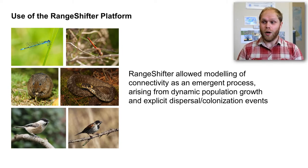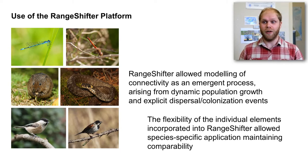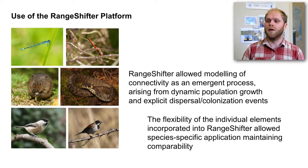Wrapping up with reflections on using RainShifter for this project — overall, we were really happy with it. The main benefit was that it allowed us to simulate dispersal and emergent processes resulting from dynamic population growth and explicit dispersal and colonisation events in the landscape. As that is how connectivity arises in nature, we felt it was a really realistic way of measuring it, compared with other techniques that would require more abstractions and simplified assumptions. The flexibility of RainShifter also allowed us to really tailor individual-based models to each specific species, enabling effective cross-species comparison within the same modelling framework.